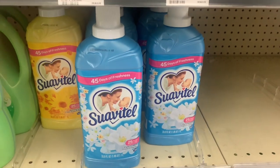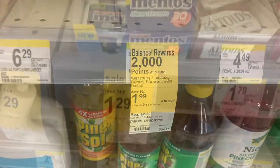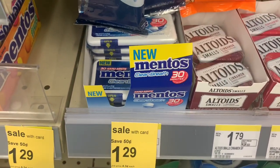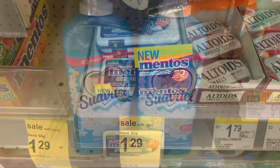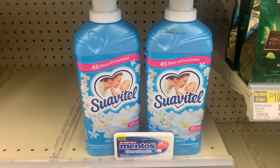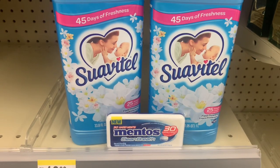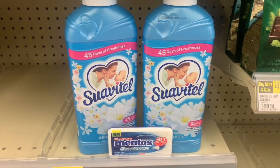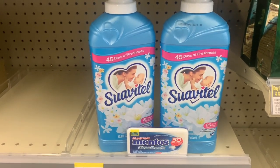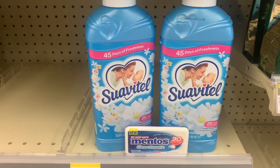The first thing I'm going to pick up is two of the Suavitel for my first transaction. I'm also getting the Mentos 3D Clean Breath Mints, which are on sale for $1.29. When you purchase one, you get $1.29 back as a register reward. For this transaction, I'm going to use the earn 5,000 points when you spend at least $5 booster. The total for all of these items should be $5.27.